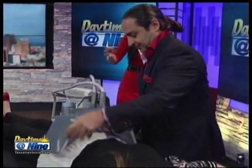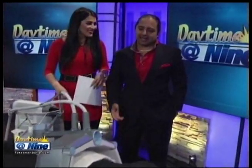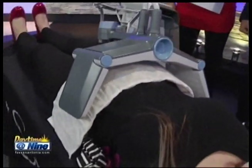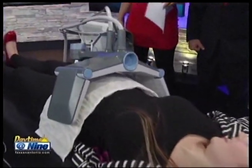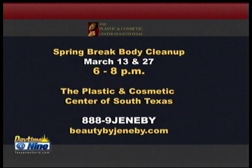We can target arms, saddlebags, medial thighs — all the things women want addressed. The time is now to start working out and being more concerned about how you'll look in your swimsuit come summer, because it takes some time. You can jump-start the process with this procedure. People love it — some even get a facial during the session. The machine is called the Vanquish.